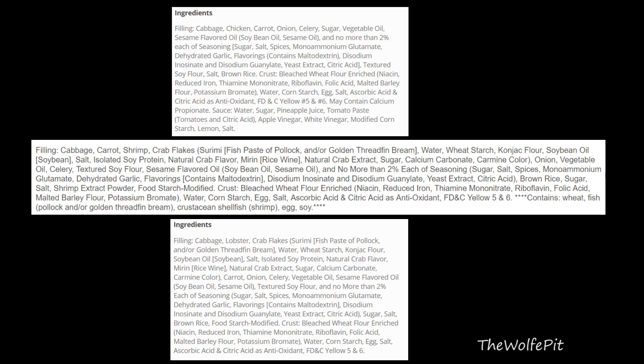I'm no expert, so please correct me if I'm wrong. But what really surprised me out of everything: the lobster egg roll actually has lobster in it, along with the expected crab flakes, which I thought would actually be the lobster. I didn't really expect any real lobster to be in it.